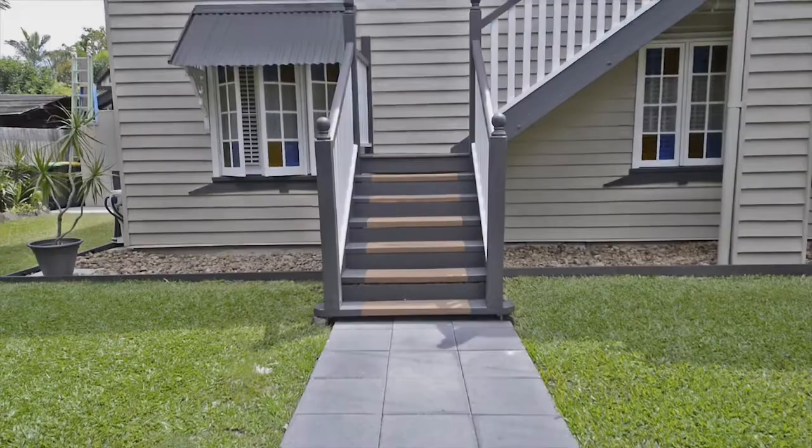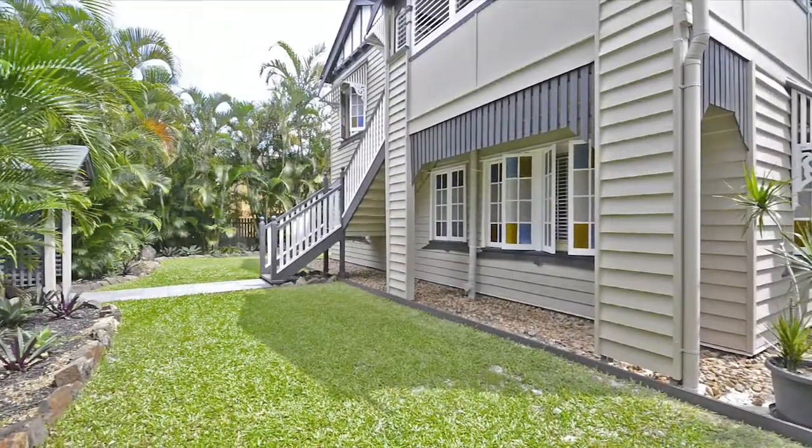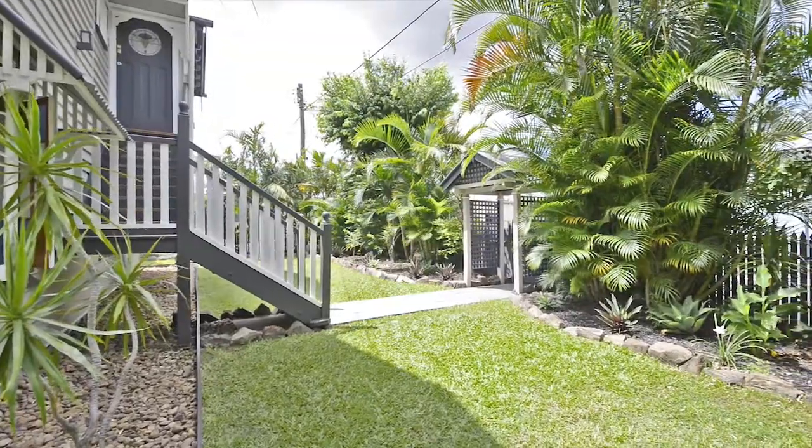If you've been looking for that perfect blend of Queensland charm and modern style and flair, then look no further. Welcome to 180 Rilston Road, Newmarket. From the moment you enter this stunning double-storey five-bedroom family home, you will instantly appreciate the quality and attention to detail throughout.